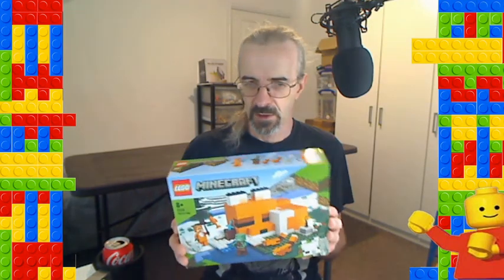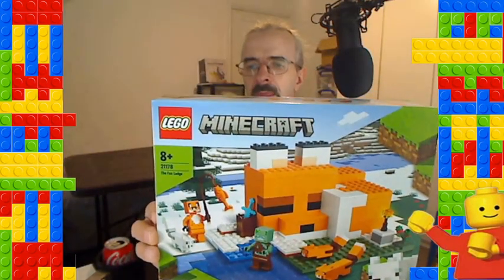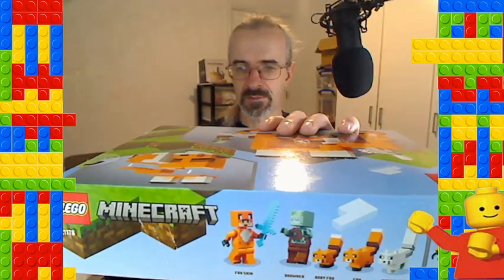Back in Asda — we hit Asda for my first fairly big Minecraft set, because we've all been going for the little ones lately. Set 21178 is the Fox Lodge — looks pretty cool. It's got a modular-style build where you can take the tops off. Comes with a diamond sword, a well, a drowned, a fox skin, an arctic fox, a fox, and a baby fox. A decent price as well — about 25% off.